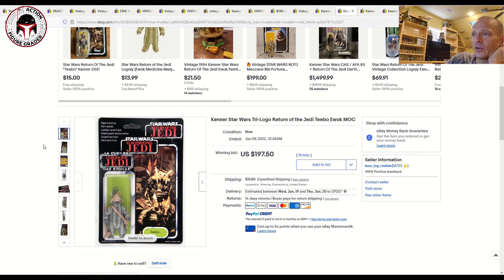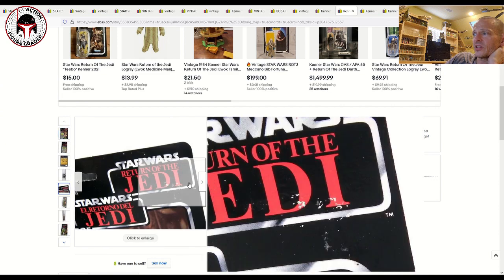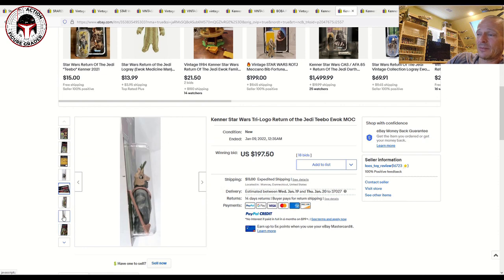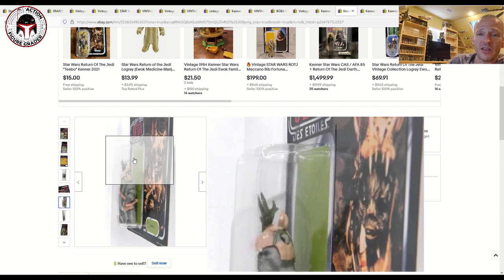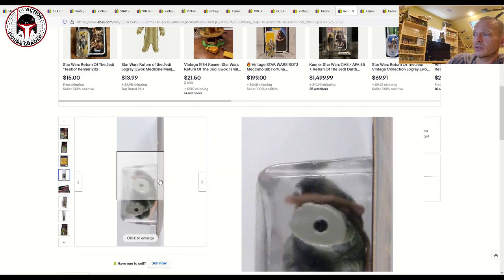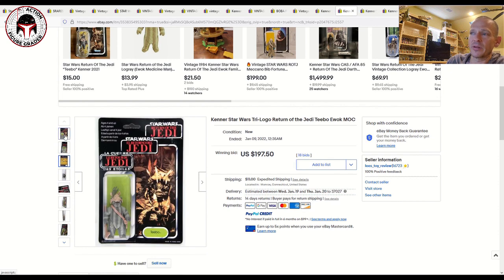The same seller, Lee's Toy Review, had a really nice Tri-logo Teebo. It's hard to say the exact grade — there's a little litho damage where a price sticker was removed, probably a KB Toys overstock item — but the blister is in really nice condition with that etched-edge blister common on Palitoy Tri-logos that ended up in the US market. I'd call it an 80 or 80 Plus overall. It sold for $197.50 — a great deal for whoever got that one.